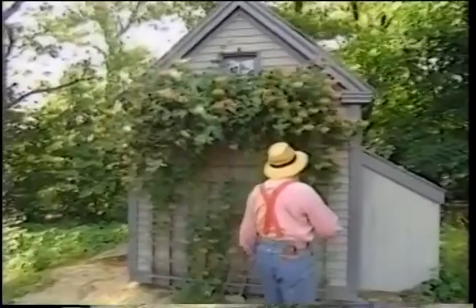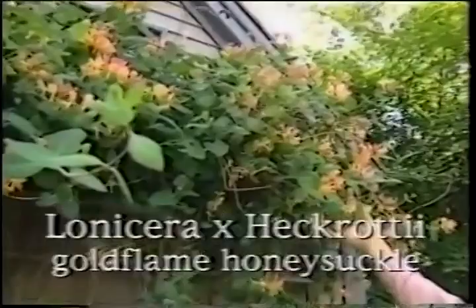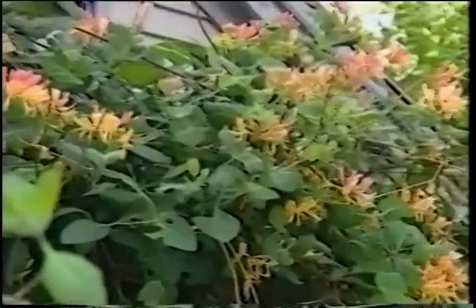It's Lonicera heckrottii, it's called. What's remarkable about this plant is that it's growing in remarkable shade here on the north side of this small shed — just about the most unpromising horticultural location you can think of. And just look at those blooms — it's extraordinarily floriferous, hardy at least to zone four. It belongs in every shady location.